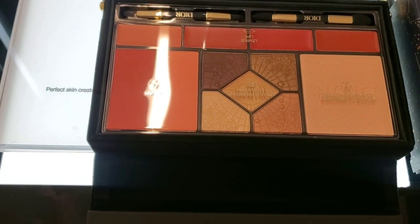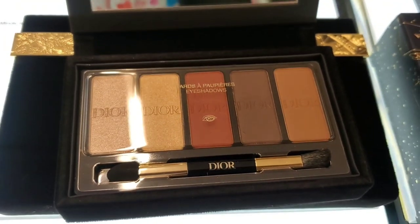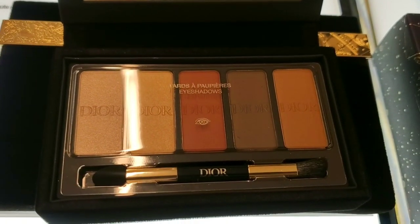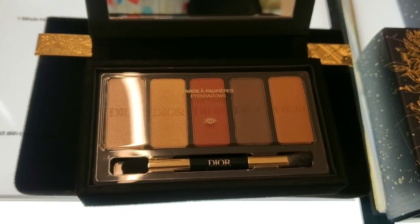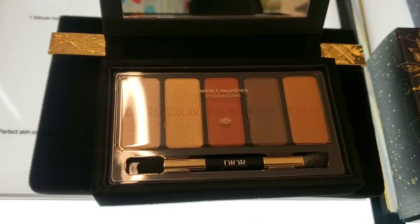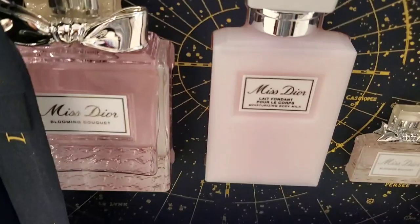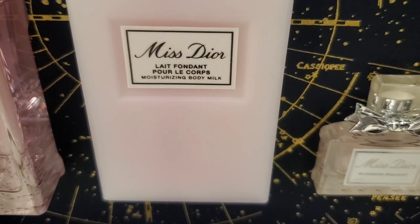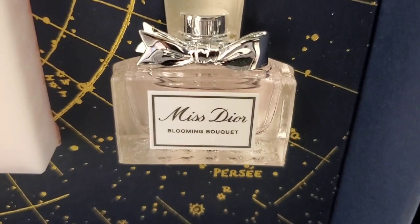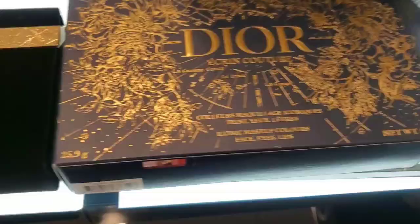Really cute palette — great that you can use it as a clutch bag too. They also had another palette that is removable with 5 different eyeshadows, a dual-ended brush, and a mirror for only $65. For their fragrance gift set, they had the Miss Dior gift set with a Moisturizing Body Milk, a mini Miss Dior Blooming Bouquet perfume, and a full size Blooming Bouquet perfume, for $164.